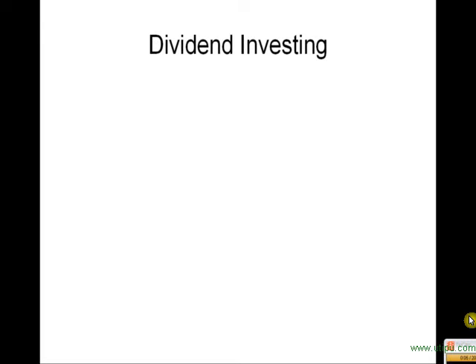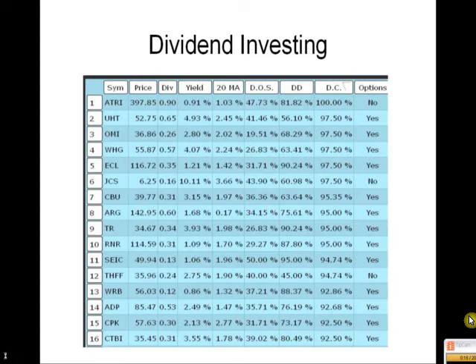Hey everyone, this is James coming to you from the 10-Minute Trader. Today I want to go over with you the 10-Minute Trader weekly report. Getting some questions from subscribers on how to best utilize this information. Let's jump right in and get started.